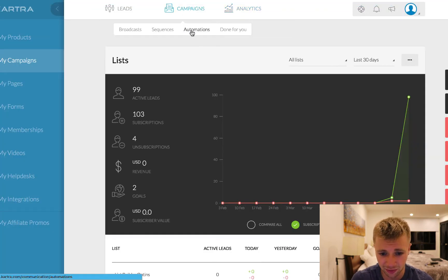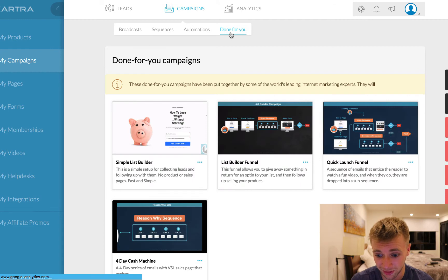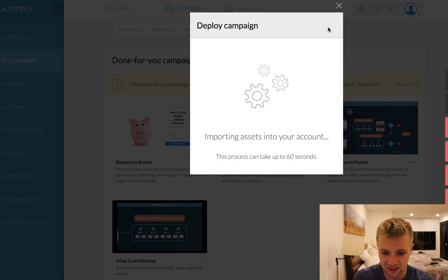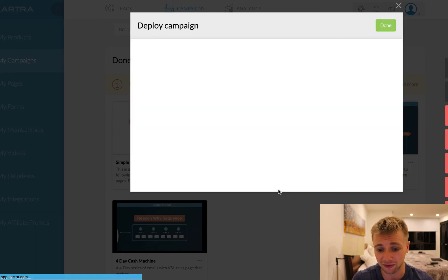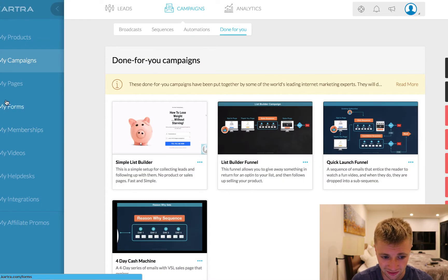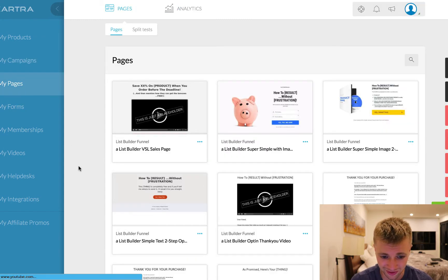When we go to campaigns here and go to Done For You, you can actually with the press of a button put this entire campaign into your account. All you do is go to these three little dots, click Import Campaign, hit next, and it takes 60 seconds to import to your account — everything from the funnels to the emails, everything. They have a little video which shows you exactly how to use everything. If we go to My Pages, you're going to see that it's already imported — boom, there it is: a list builder, VSL sales page, opt-in page. It's just incredible.